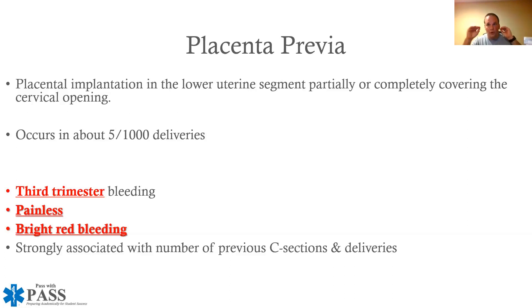If you know those differences between the two, you will not get the test question wrong. Abruptio placenta is when we have placental detachment from the uterine wall. Placenta previa is when the placenta presents over the cervix, either partially or completely, blocking the cervical opening. It's strongly associated with a number of previous C-sections and deliveries.